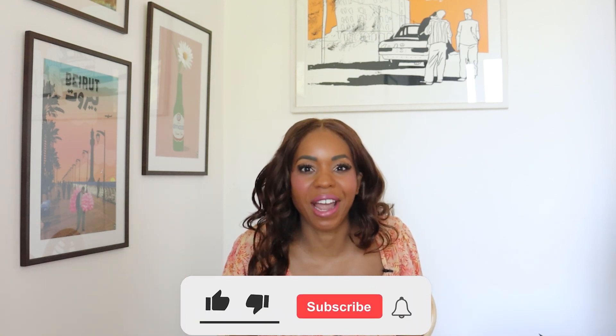What's up guys? Welcome back to my channel. My name is Malika, and if you want to learn more about moving abroad, life in other countries, or just how to travel more, go ahead and hit that subscribe button.